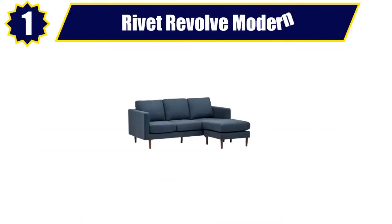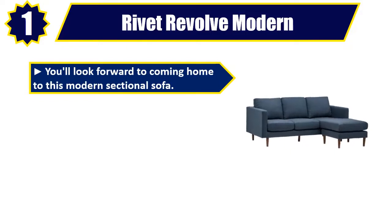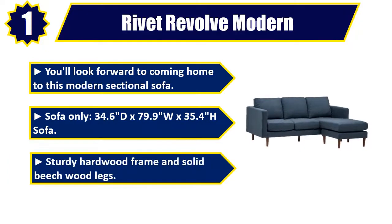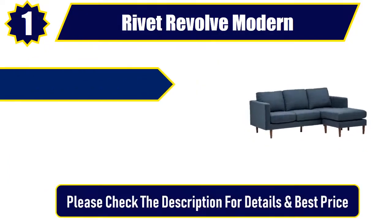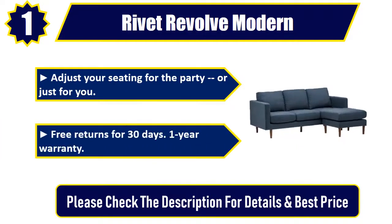Number 1: Rivet Revolve Modern. You'll look forward to coming home to this modern sectional sofa. Sofa only — 34.6D by 79.9W by 35.4H. Sturdy hardwood frame and solid beech wood legs. Adjust your seating for the party or just for you. Free returns for 30 days. One year warranty. Please check the description for details and best price.